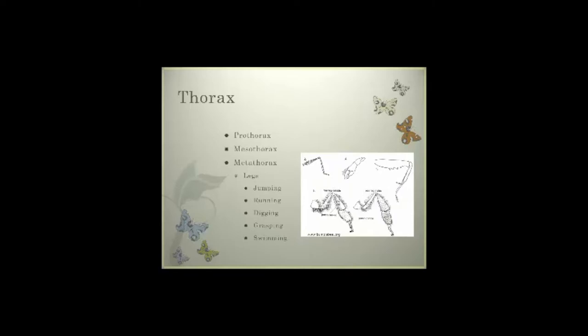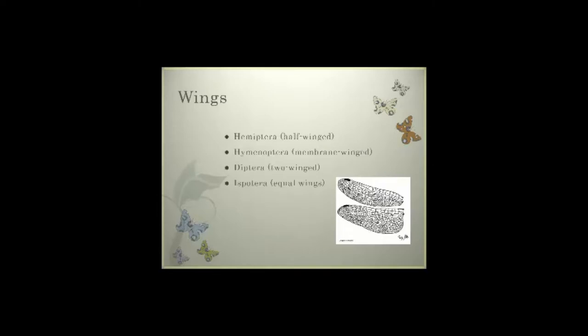When we look at the thorax, where a majority of our legs are located, it can be divided into the pro-, meso-, and metathorax. We can look at the types of legs: running, jumping, digging, grasping, and for some water insects even swimming legs. The wings themselves are where we can make the biggest determination in the field. We have Hemiptera — half-winged insects — Hymenoptera with membranous wings, Diptera with two wings, and Isoptera where the wings are equal.